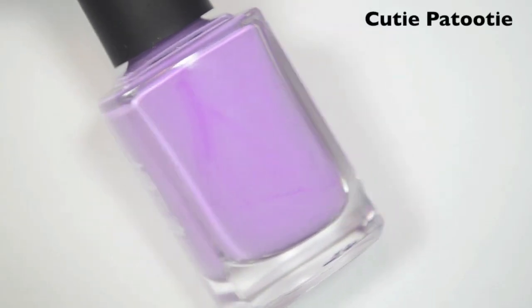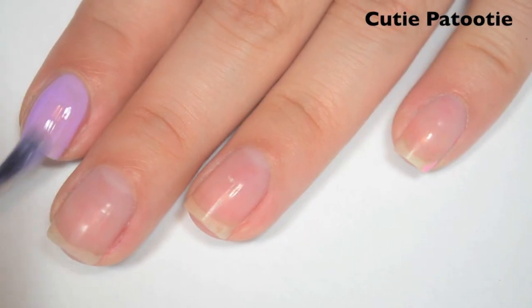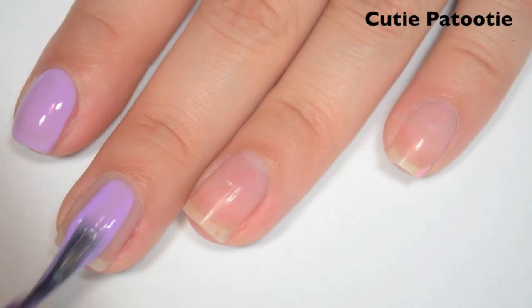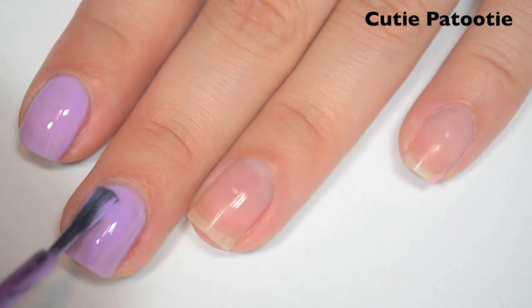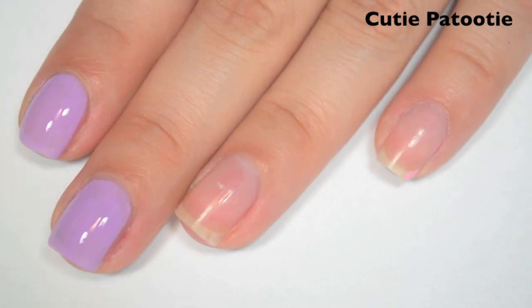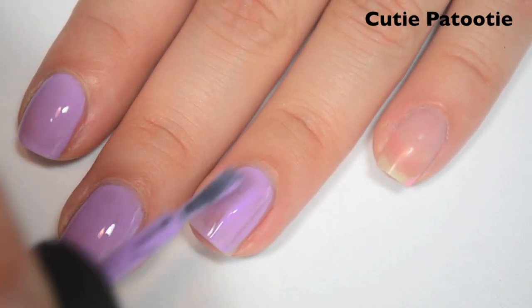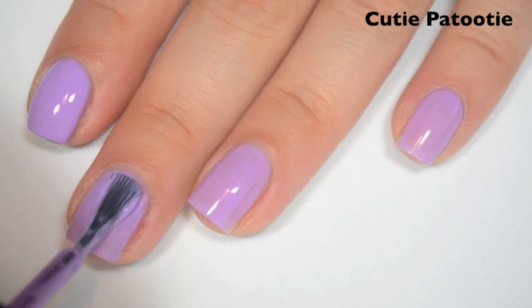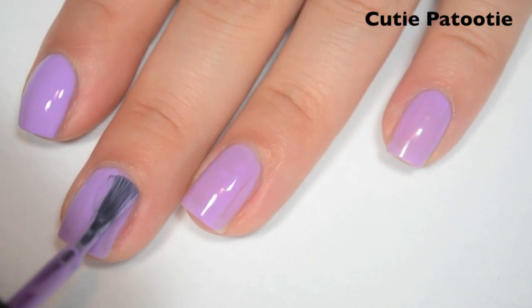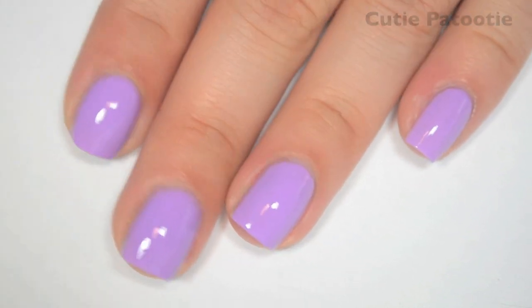The next polish is called Cutie Patootie and this is a pastel purple. Here is one coat. This one seems pretty even on the first coat — just a little bit sheer but it's not quite as streaky as the other ones have been. The formula feels good too. It's definitely thinner, especially after just doing the pink one. Here is two coats. And this one also covers completely in two. It dries nice and shiny as well, just like the other ones. So there is two coats of Cutie Patootie.